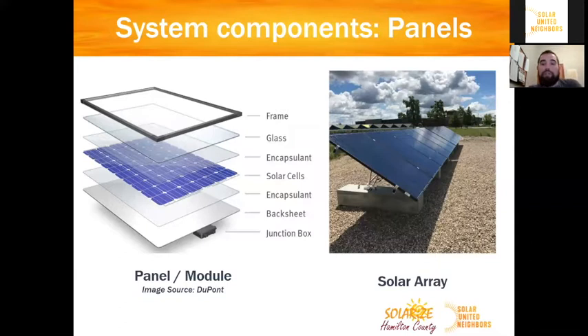The first component we'll dive into are the solar panels themselves — you might also hear me use the word module, which is interchangeable. Basically the panels are made up of a bunch of components. The solar cells are in the middle, doing the work of capturing electrons and creating direct current electricity. Then there's a series of encapsulants, glass, and a frame to help protect the panel itself. This system is designed to be outside — when you think of the glass, it's tempered glass, it's thick, and it's designed to handle and weather the elements. When you string a bunch of panels together, you get a solar array.